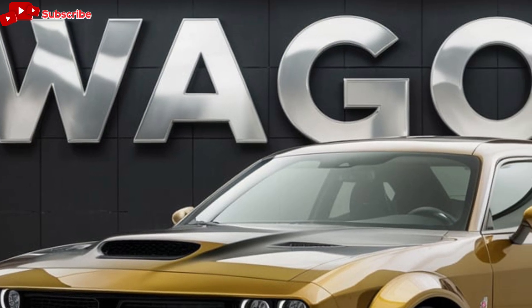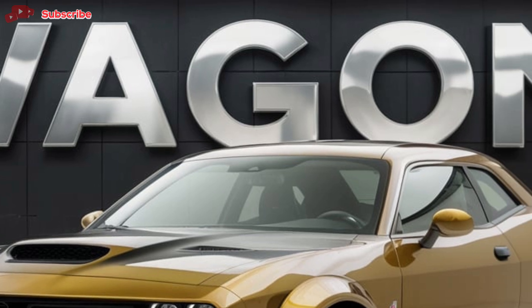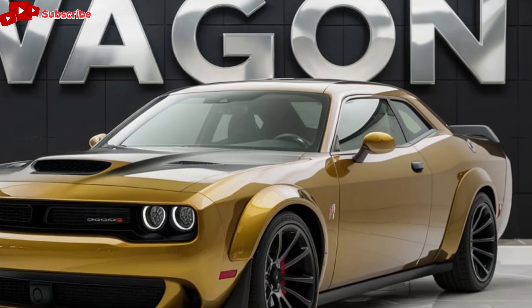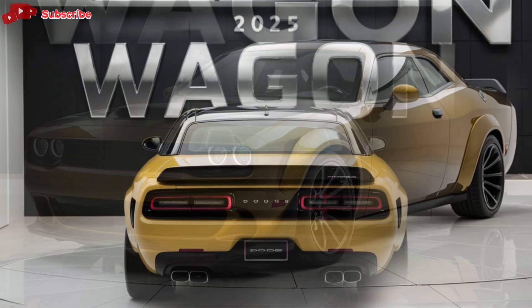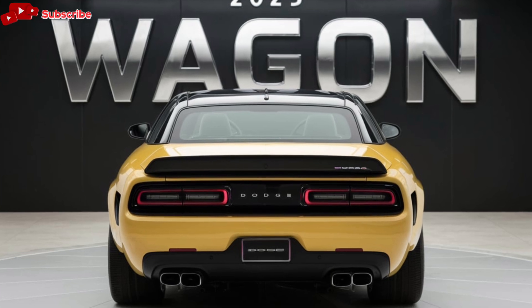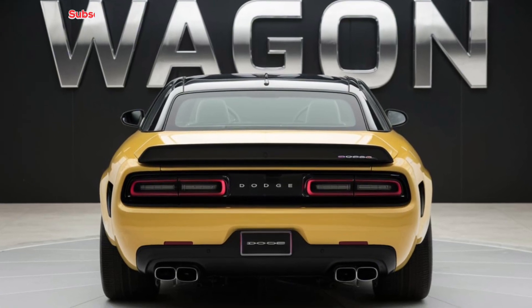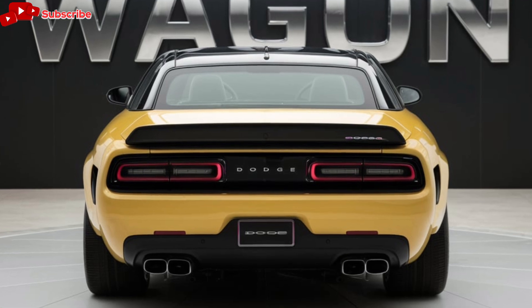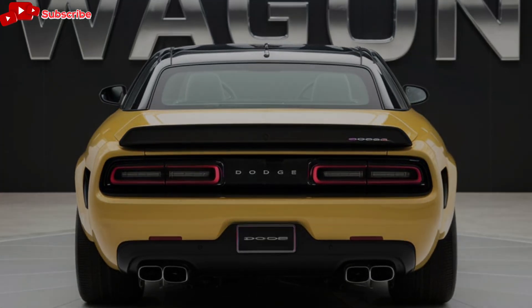Safety is a top priority in the 2025 Dodge Wagon, and it comes equipped with a comprehensive suite of advanced safety features. These include adaptive cruise control, lane departure warning, blind spot monitoring, and automatic emergency braking. The 360-degree camera system and parking sensors make maneuvering in tight spaces a breeze, adding an extra layer of confidence for the driver.